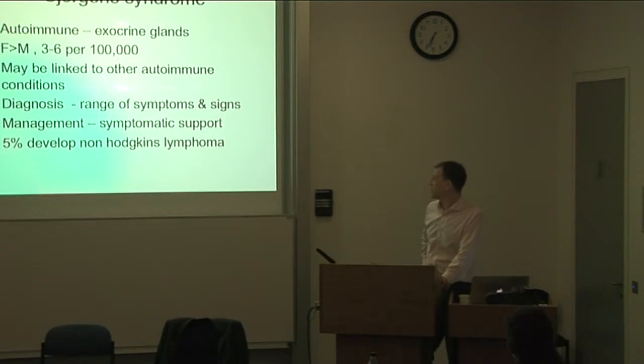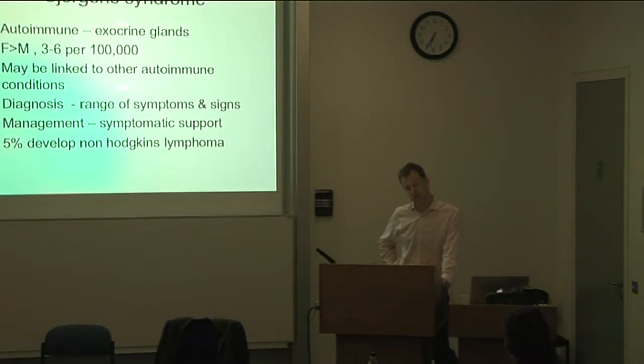Pathological changes in Sjögren's syndrome include sialectasis and sialadenitis around the acini. Unfortunately there's not much we can do in terms of curing it — management is symptomatic support, including regular dental treatment, salivary substitutes, and measures to improve symptoms. Importantly, these patients must be kept under review because 5% can develop non-Hodgkin's lymphoma, particularly MALT lymphomas — mucosa-associated lymphoid tissue — or diffuse large B-cell lymphomas.